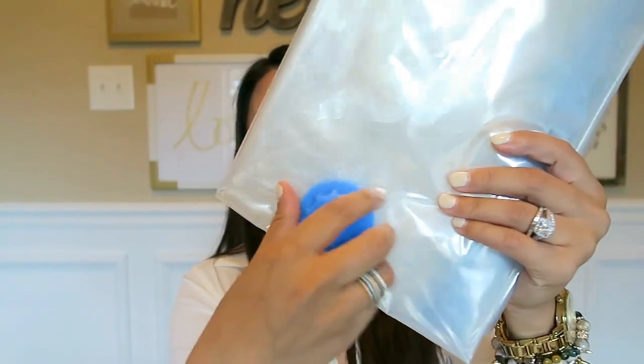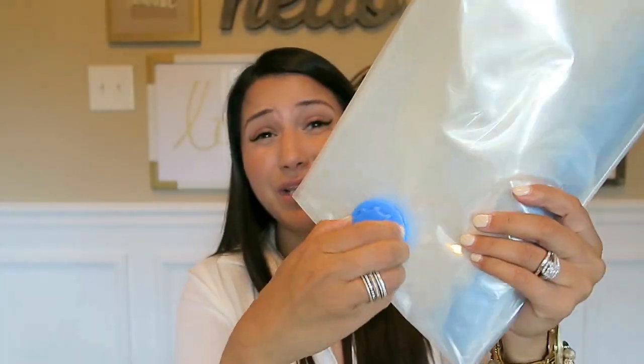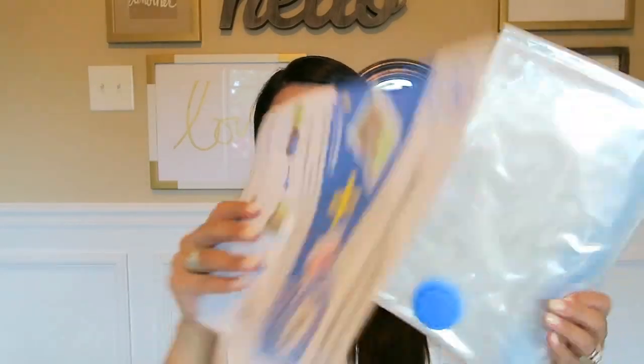I'm planning on using these upstairs for the boys. We buy them holiday bedding, so they each have their own set of holiday bedding and regular bedding. I like to put that stuff away, so I'm going to put one of each of their sets in the jumbo bags to vacuum seal and store. Whenever the holiday comes around I can use those. These are really nice quality, very durable, they hold a ton, and they really do shrink down quite a bit. I highly recommend these.